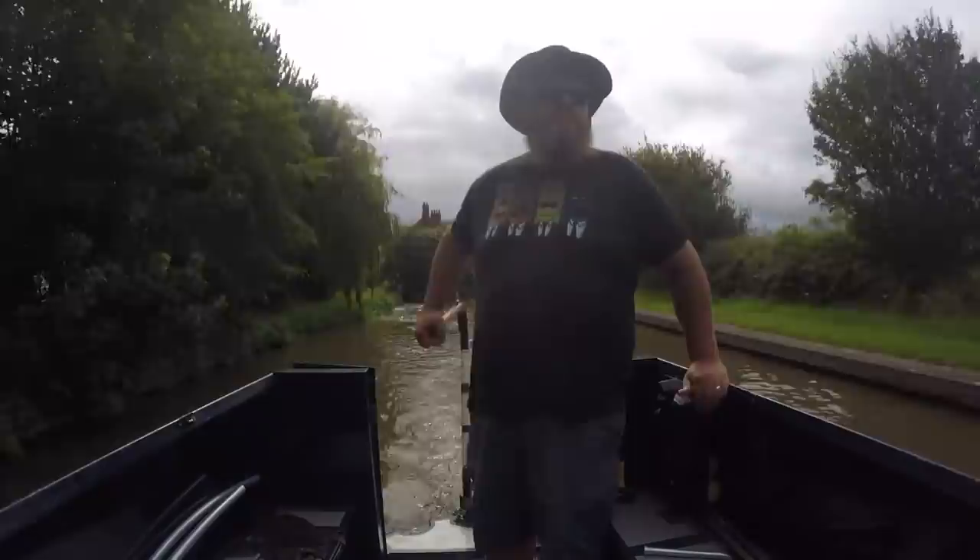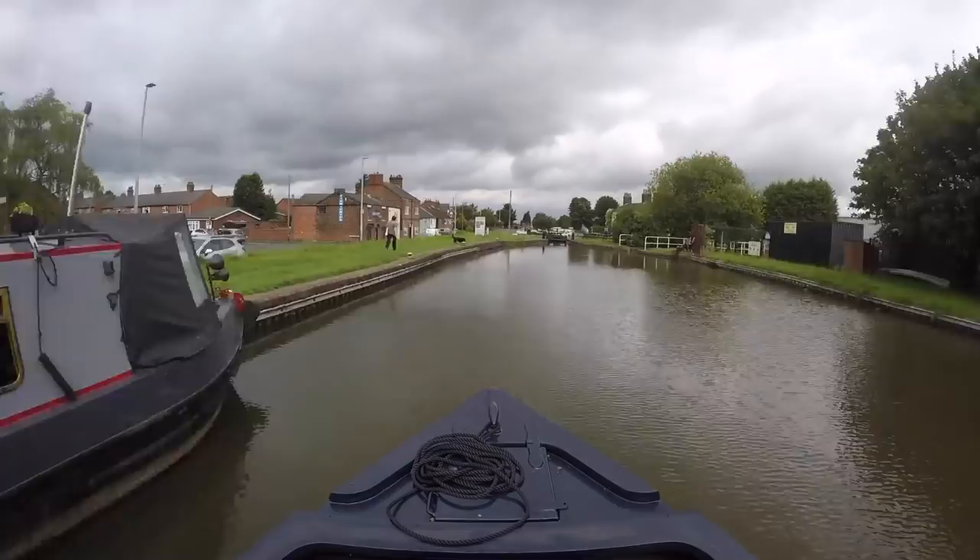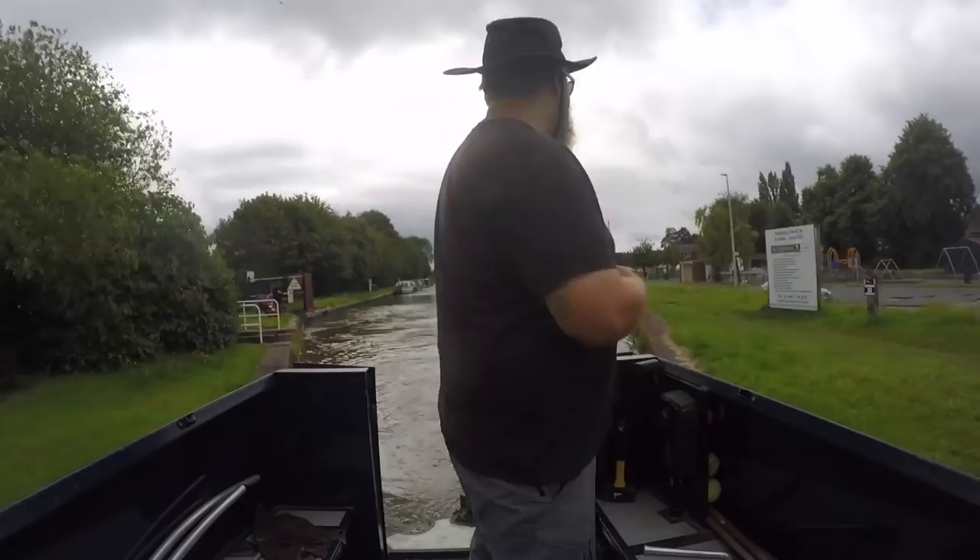It's only half a mile to the next lock and George and I walk, but we start to fall behind. As Michael approaches, a lovely viewer spots him and opens the gate - thank you if you're watching.